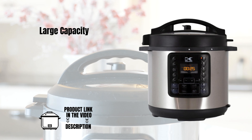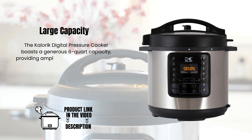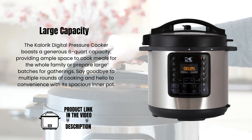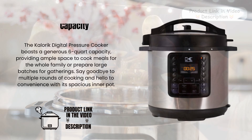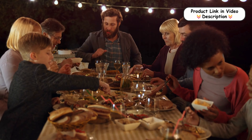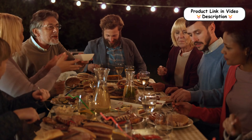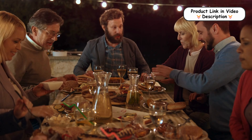Large capacity. The Caloric Digital Pressure Cooker boasts a generous six-quart capacity, providing ample space to cook meals for the whole family or prepare large batches for gatherings. Say goodbye to multiple rounds of cooking and hello to convenience with its spacious inner pot.